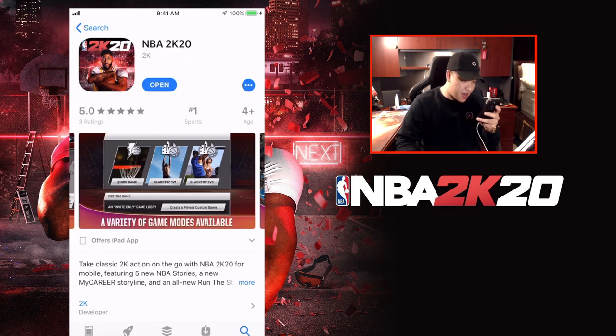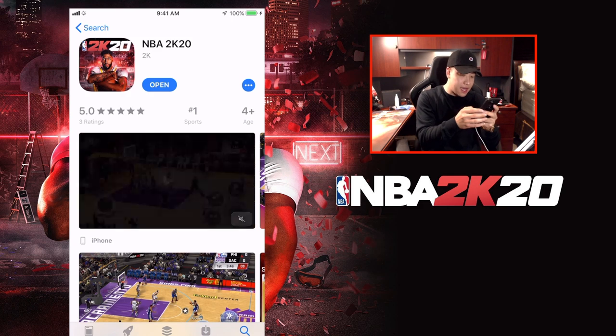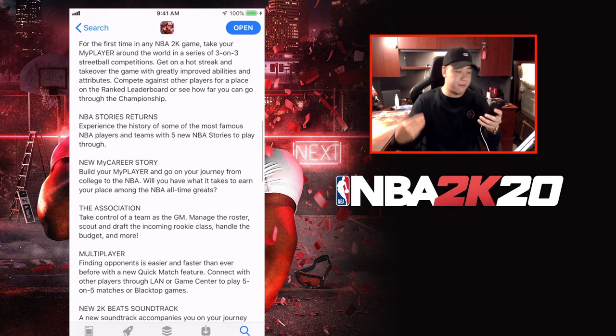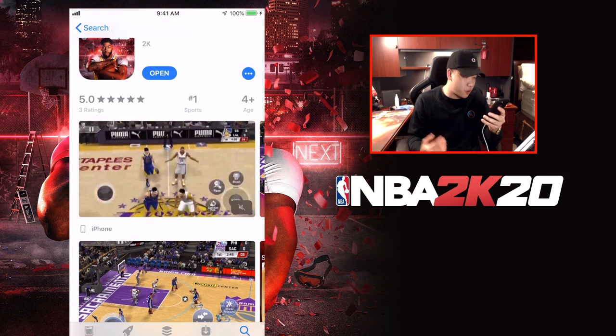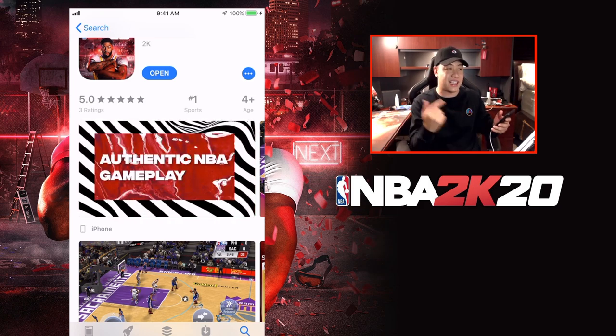A variety of new game modes - Quick Game, Blacktop 1v1, and Blacktop 3v3. Create a custom gameplay, private custom games. NBA 2K Beat soundtrack. All new Run the Streets mode. NBA My Career new story - build your My Player on your journey from college to the NBA. Last year I believe you went undrafted, you went overseas and played in the China League at one point. And the controls are like NBA 2K15. NBA 2K15 controller was the best. But yeah, I already bought the game - let's jump into it.